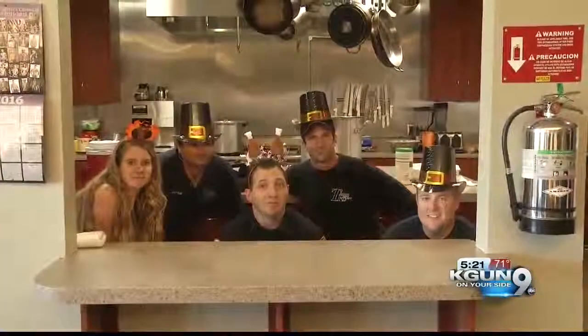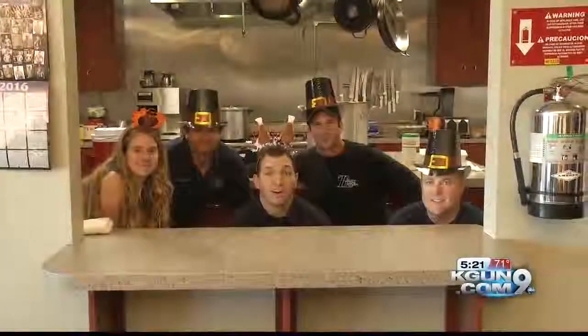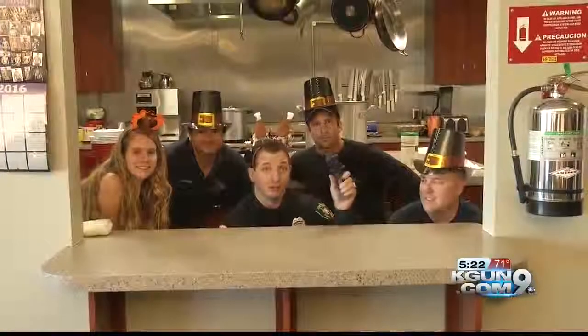Thanksgiving's coming next week, and that means many of you may use a turkey fryer. But first, we've got to find the turkey. Turkey call.